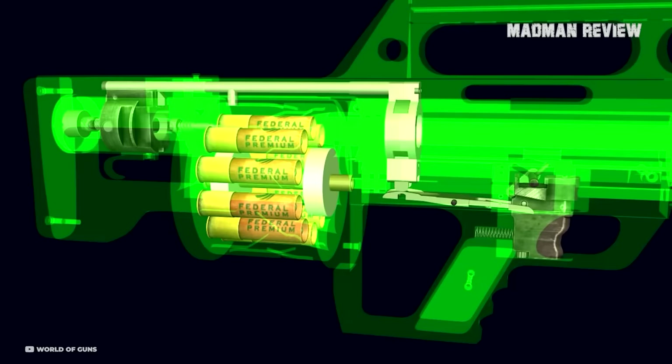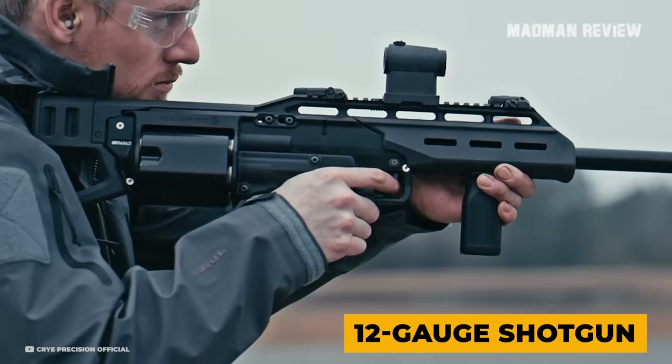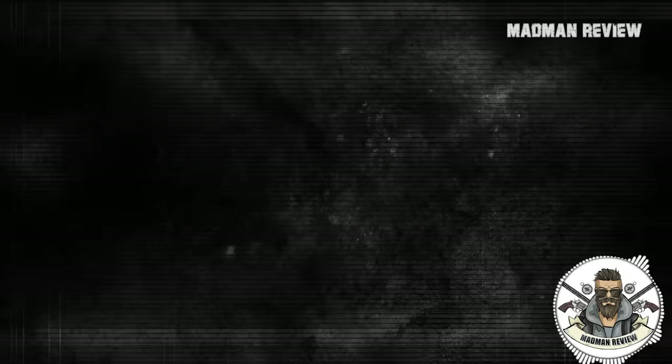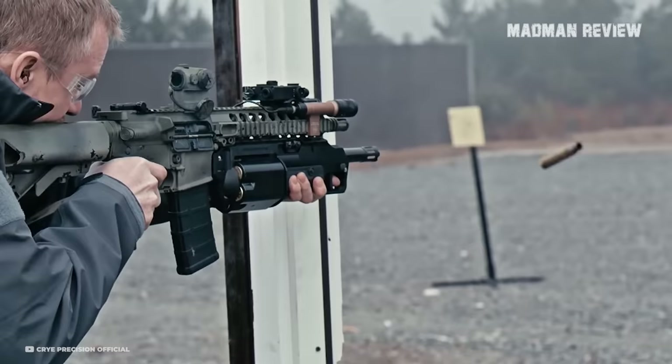The spent shells stayed in their chambers in the cylinder, as is normal for a revolver. Number 7: The 612. The 612 is a compact 12-gauge shotgun that is fed from a 6-round revolving magazine. It also comes in a bullpup design, which places more of the weight close to the shooter, making it easy to use. It keeps the gun short while still featuring a full-length barrel.